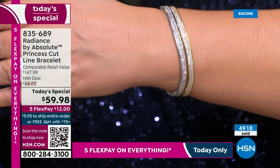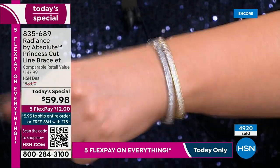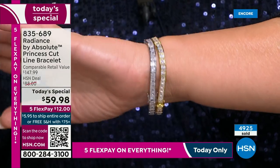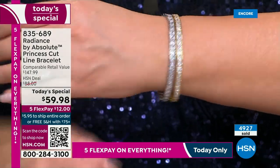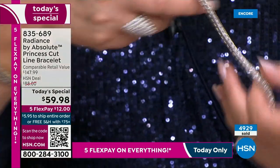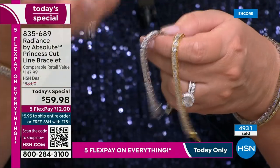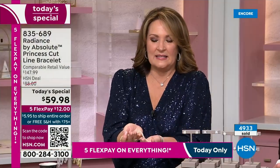You just forget you're wearing it — you sleep in it, shower in it, whatever. You don't even remember you have it on your wrist because it's so incredibly smooth. I want you to feel it — it's not flimsy, not lightweight. It has nice heft. It's solid.